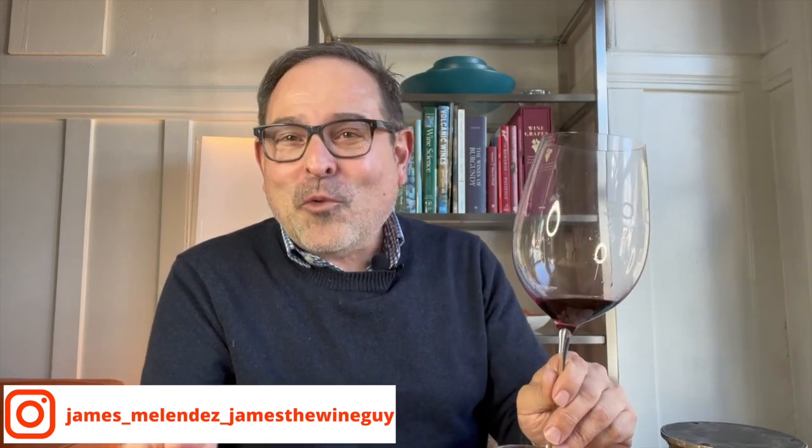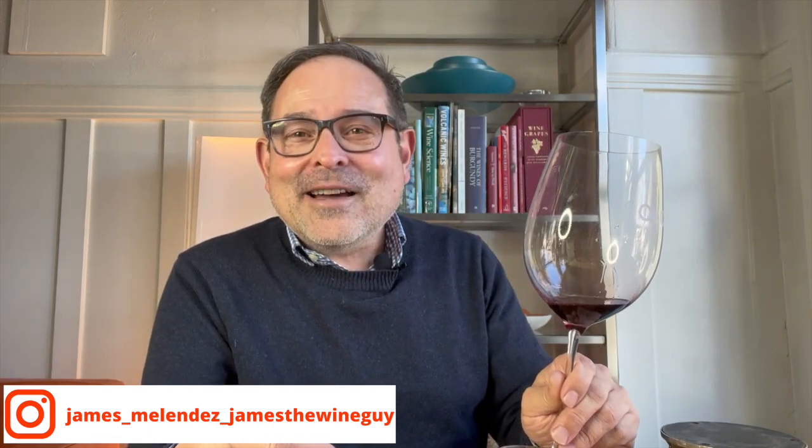Thank you for watching. Subscribe to this channel — you'll see more wine glass reviews and more wine reviews as well. You'll find me on Facebook, Twitter, Instagram, LinkedIn, and WordPress. I will see you very soon. Santé.